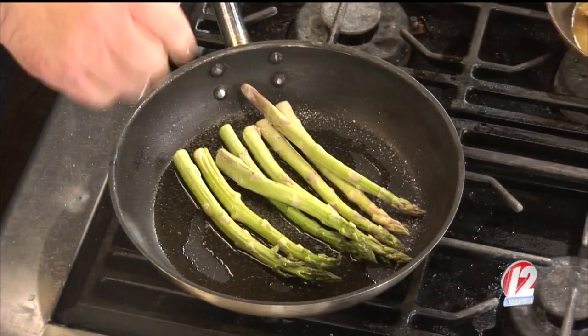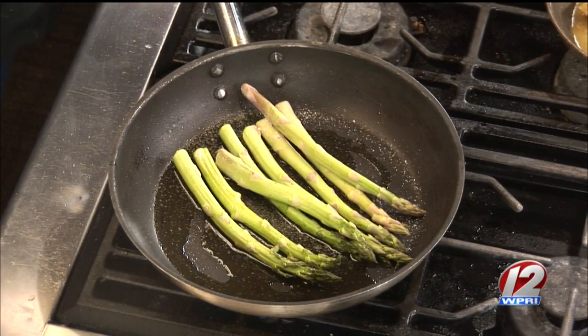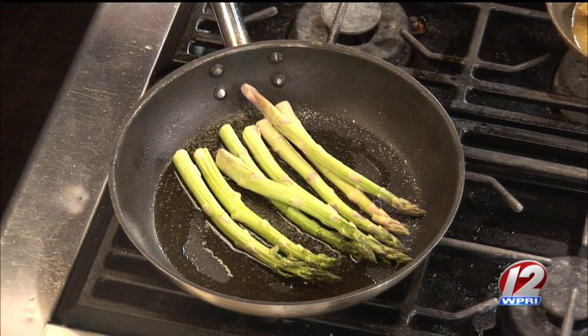Get our pan nice and hot. I saw you flambéing earlier, getting the plantains done. Now we're just going to get the asparagus seared off — a little bit of olive oil, our house blend seasoning. It gives a little Caribbean flair, a little garlic, a little allspice. That's the idea of the restaurant — it kind of blends the Caribbean and the Florida Keys and brings it all together to give it a little tropical feel.